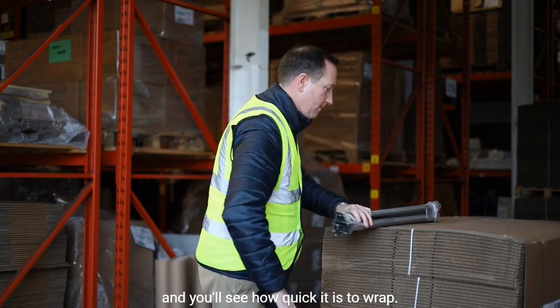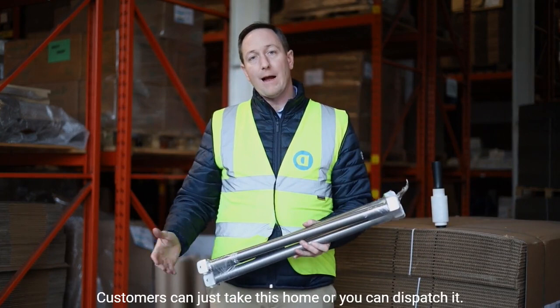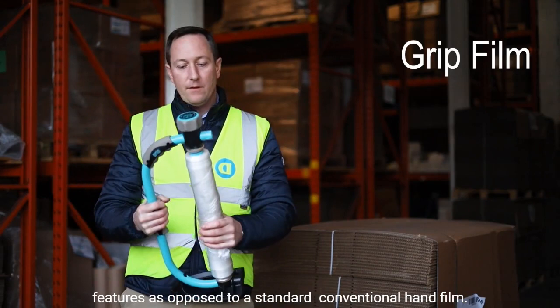Now that is completely going nowhere — completely solid. It's not stuck to the product at all. Customers can just take that home or you can dispatch it. This is the grip film product, which has many benefits and features as opposed to a standard dimensional hand film.